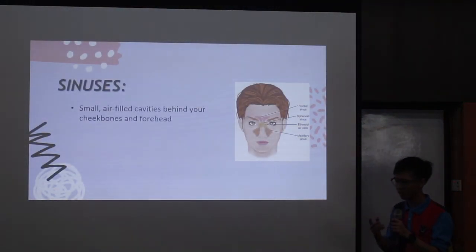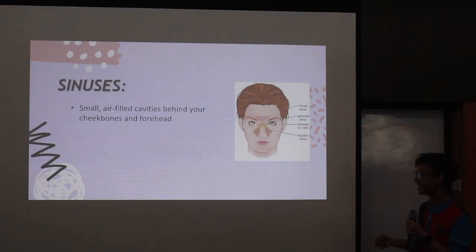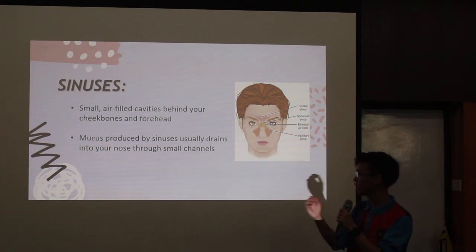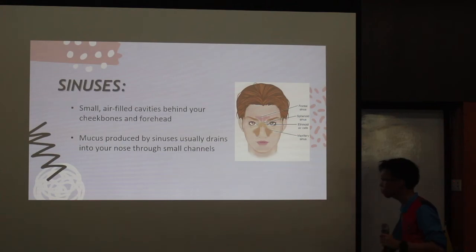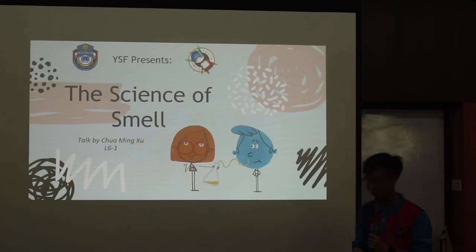Sinus is actually what I was talking about just now — the passages that are being blocked. Sinus is actually a small, air-filled cavity behind your cheekbones and your forehead, which is around here. Mucus produced by the sinus usually drains into your nose through small channels, and it blocks. And that's the end of my talk. Thank you.